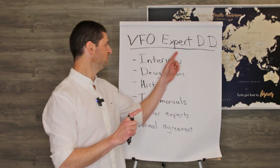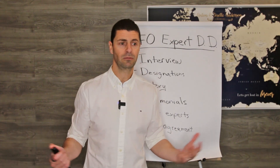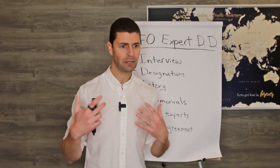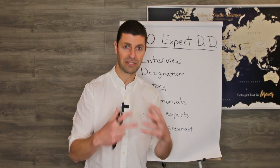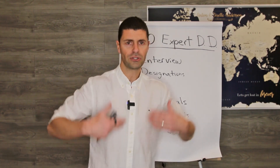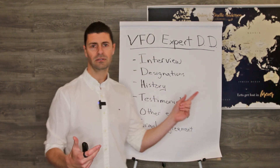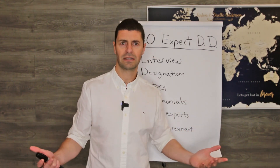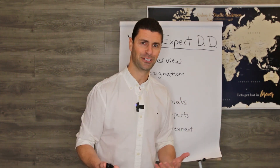Let's jump into due diligence on VFO experts. The first step is when we get introduced to somebody, we jump on a Zoom and we ask them about collaboration and their mindset. Ultimately, do we vibe? Is there a good fit with the culture that our VFO has established? Next, we do a little due diligence behind the scenes on their designations — do they validate the expertise that this individual has?